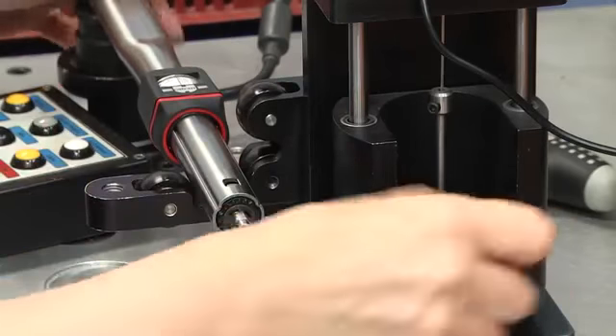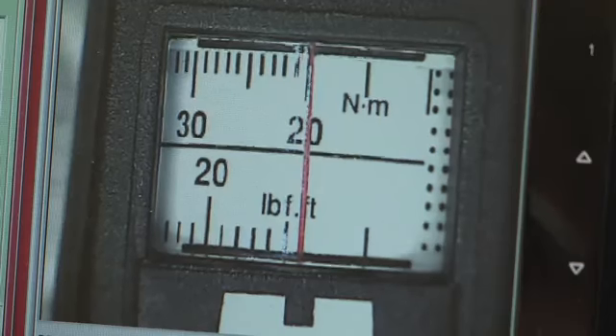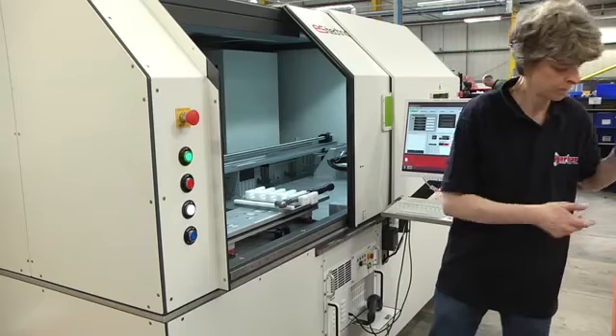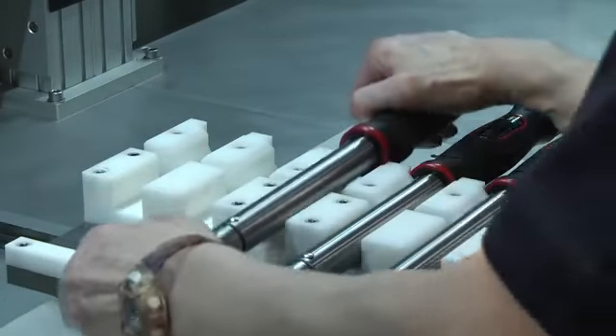In addition to products under the Norbar brand, we make thousands of torque wrenches for many other customers under their brand name. That complexity requires us to control the laser marking process so that we put the right laser mark on the right torque wrench during manufacture.